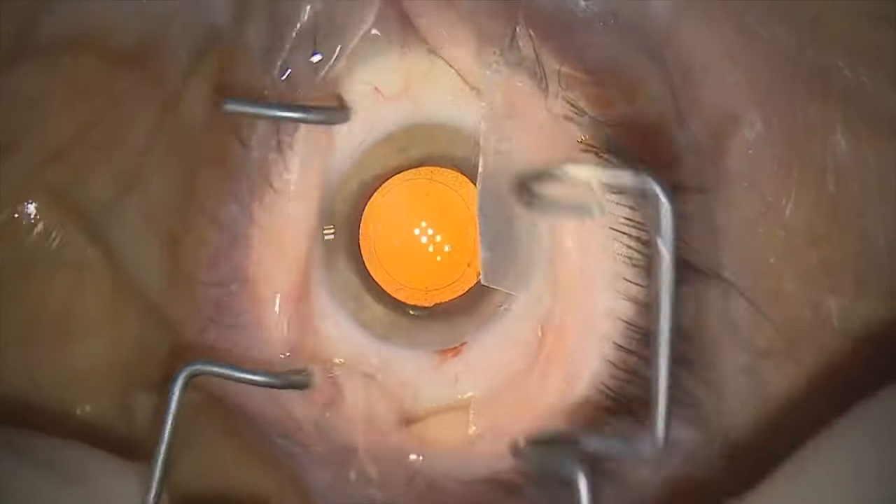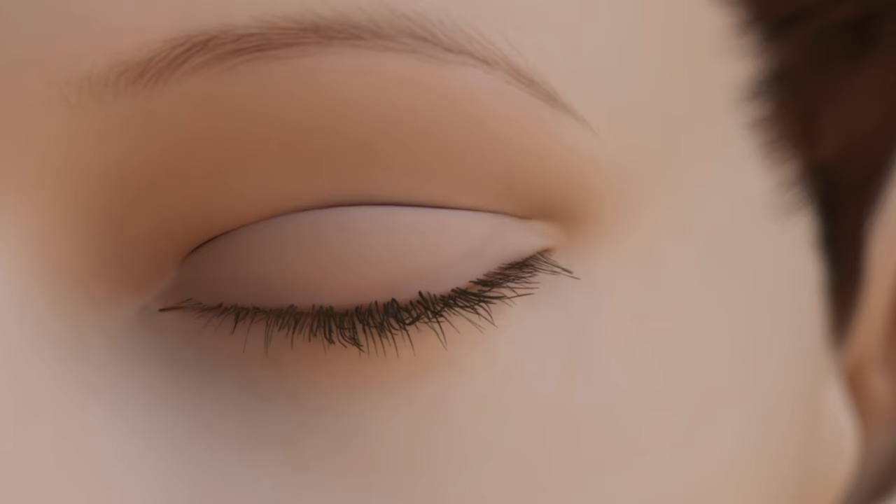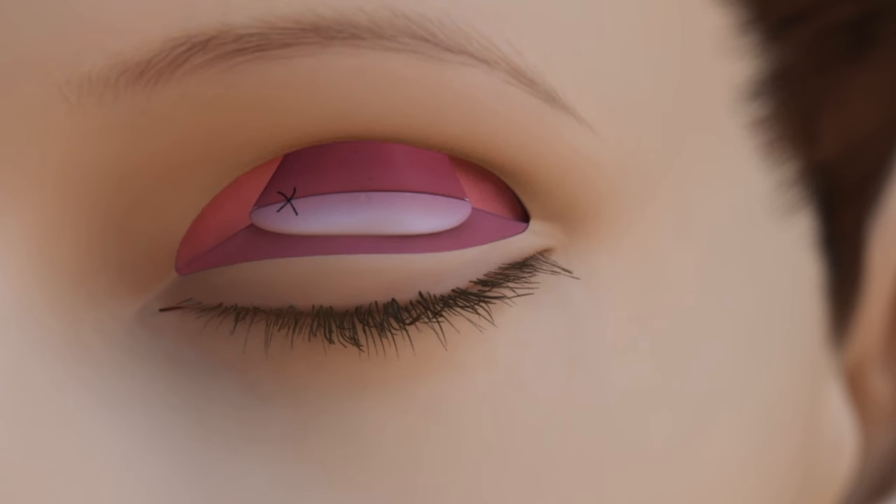Number two, droopy eyelids. When we do cataract surgery, we place an eyelid speculum to keep the eyes open. That lid speculum can stretch the tissues in the eyelid, and that's what causes the eyelids to droop. We can always try an eyedrop like Upnik to help lift the eyelids, but many patients do need eyelid surgery after cataract surgery. As a pro tip, I usually don't recommend the eyelid surgery until after cataract surgery, because that lid speculum can stretch and break sutures used during the eyelid surgery.